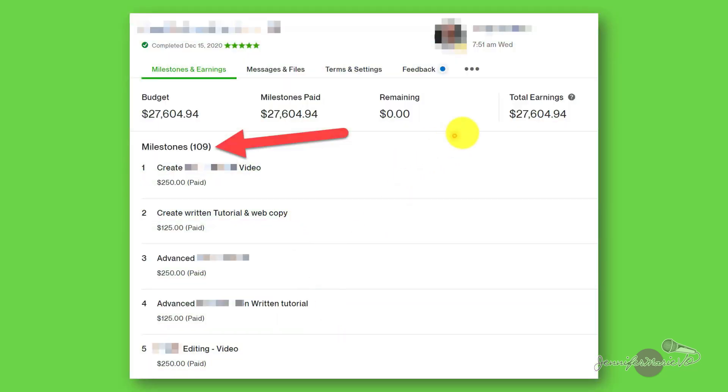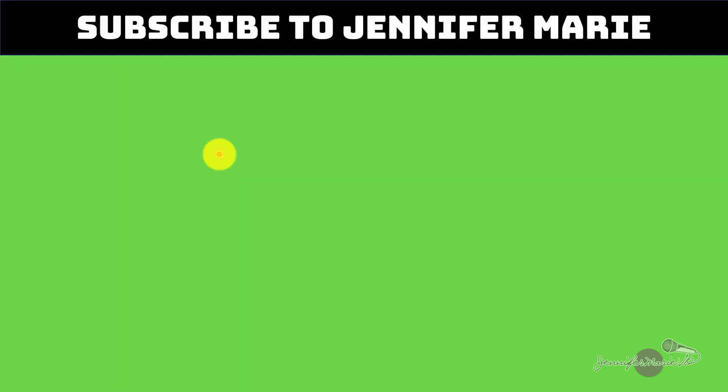Here's another example of one of my largest clients that I've been working with for years. You can see that there are many different milestones all under one contract. So once I finished milestone one, they paid me the $250. Then I started milestone two, and once that was complete, then milestone three and so on. This is a client I've been working with for quite a few years now.